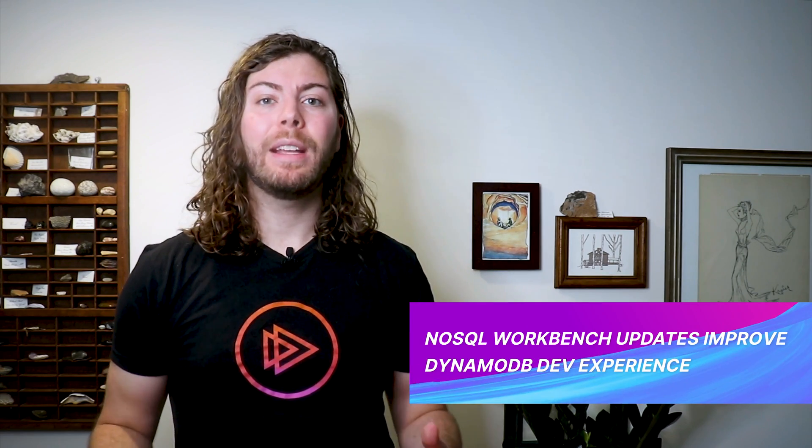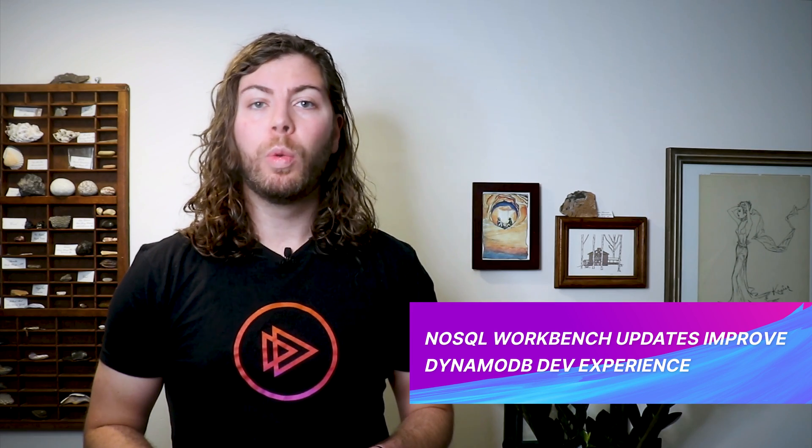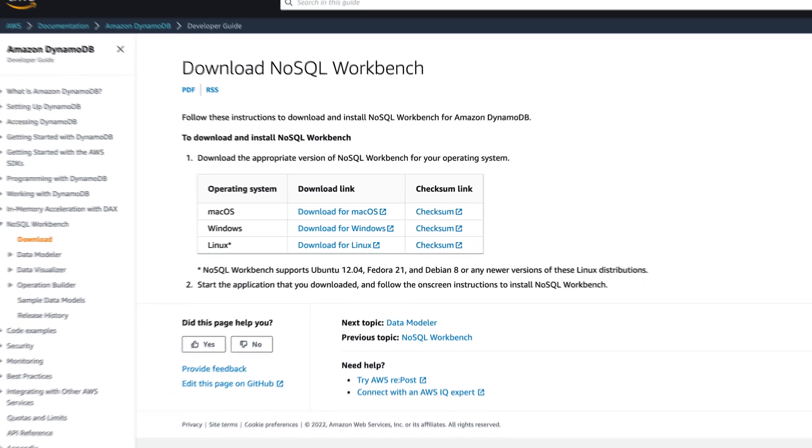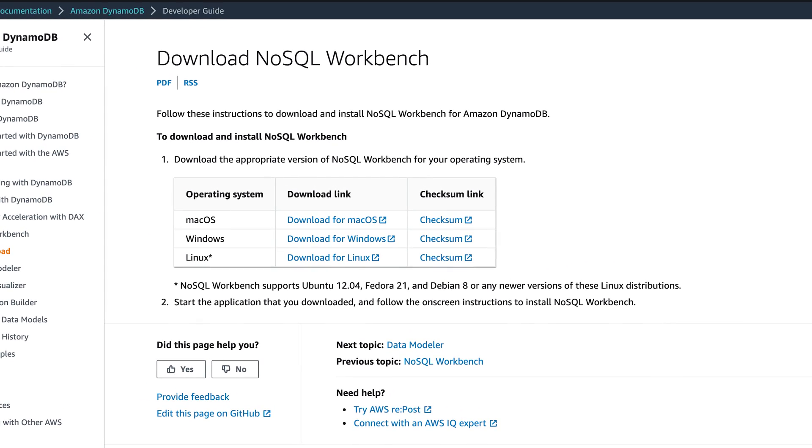Developers have long lamented the lack of tooling provided by AWS around DynamoDB. Earlier this week, AWS took a step in the right direction by expanding the functionality of their NoSQL Workbench. NoSQL Workbench is a client-side GUI application for modern database development and is available for Windows, macOS, and Linux.